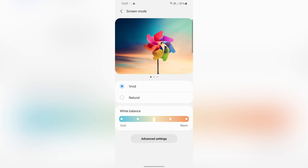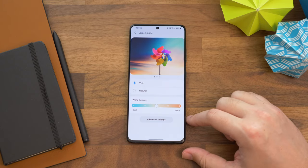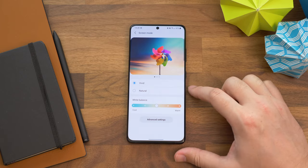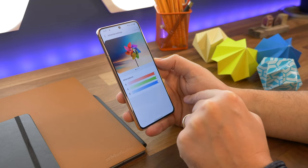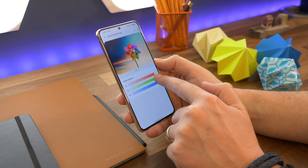Number eleven is adjusting your display color. In the display settings, if you choose Screen Mode, you'll see the options for Vivid and Natural. Choose Vivid and you'll see a white balance slider at the bottom of the screen. You can slide this to make the screen cooler or warmer, or for more fine-tuned color controls, tap on the advanced settings icon and you'll get red, green, and blue sliders to manually adjust the color tint to your preference.